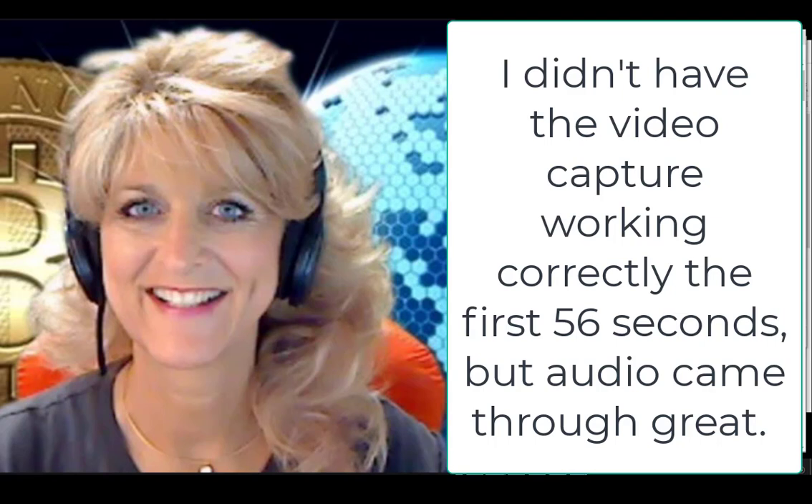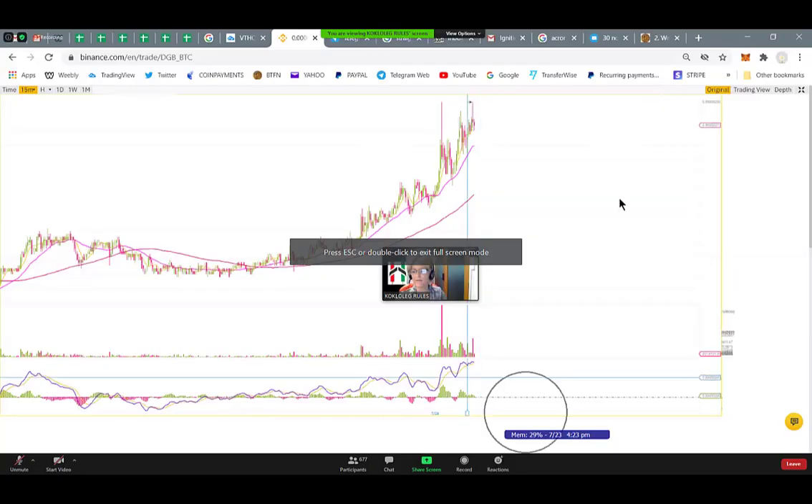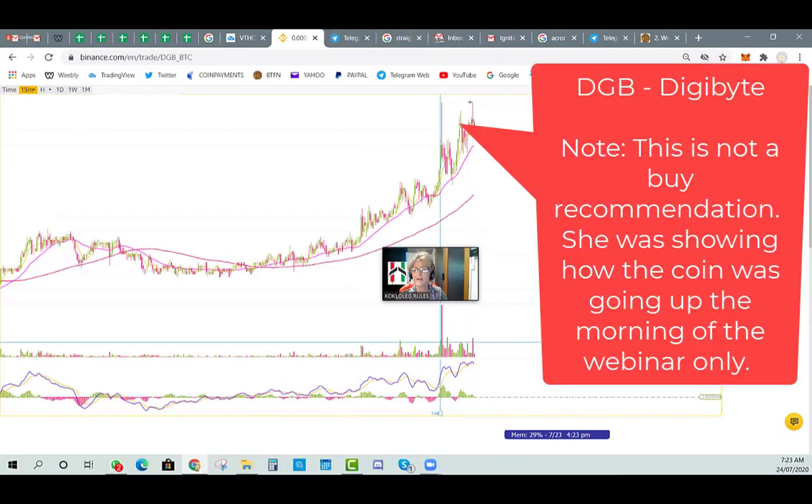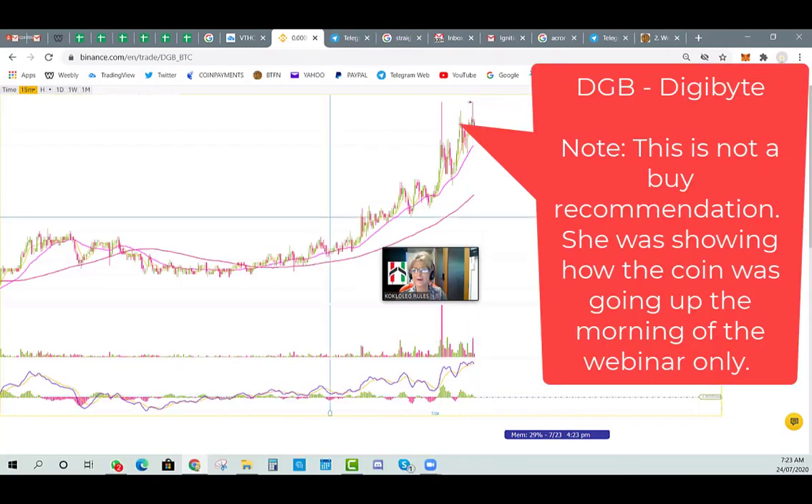If you know how to read scalp trading, you know that all of this is a great sign. It's going to do some retracement right now and bounce off of this pink line, which is a moving average line. The key you need to understand about Digibyte is the maroon line — that's our 200 or our 99 in Binance, and this is rocking straight up. Down here in the RSI, the divergence in the MACD especially is well above the histogram, and you've got massive volume pumping in Digibyte.